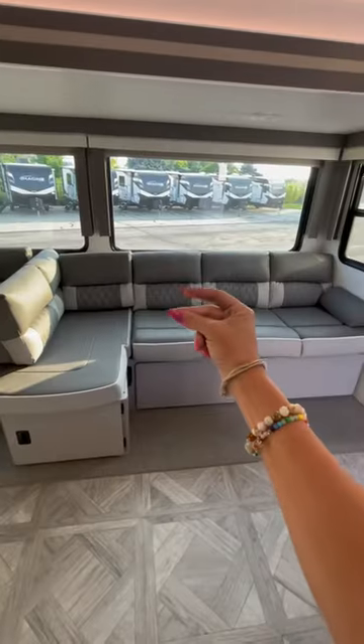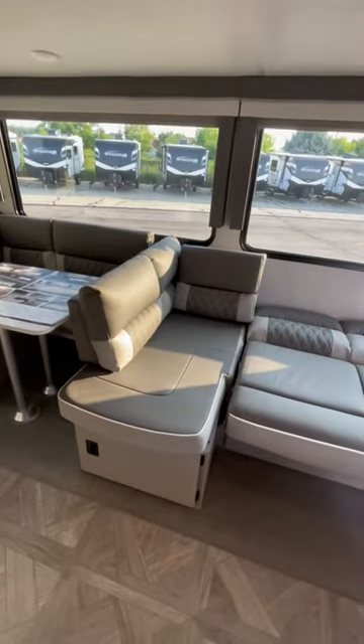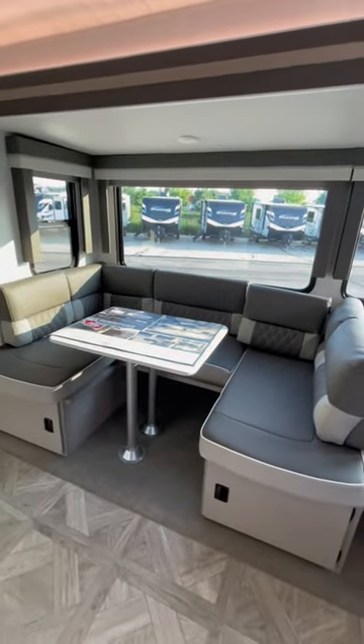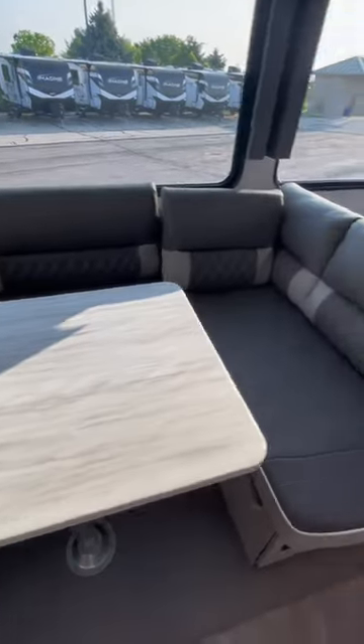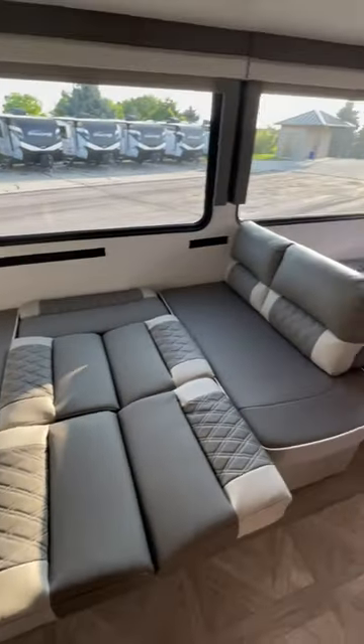The entire seating area is extremely functional for families. I just dropped down the jackknife sofa — the backrest and the L-shaped couch flips around to make the perfect U-shaped dinette. Check out all that space for dinner and board games. But wait, there's more: your dinette also turns into sleeping space, so you pretty much have two full extra beds here.